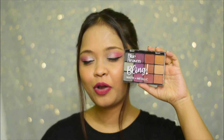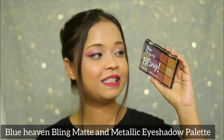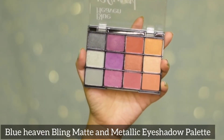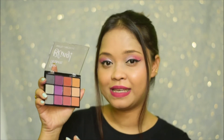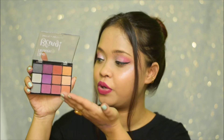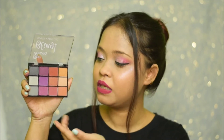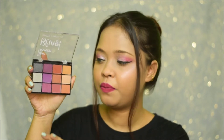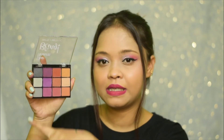Next, we are going to talk about an eyeshadow palette — the Blue Heaven Bling Matte and Metallic Eyeshadow Palette in the shade Cocktail Fever. This one comes for Rs. 250 and you get 12 eyeshadow shades in it, which I think is super duper affordable. As you can see, this is what the color story looks like — there are some nudes, some browns, some mauves and purples, and some greys.